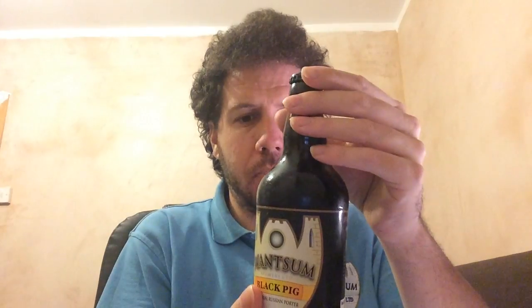It's coming in at 4.8%. Personally, I would have assumed a Russian Imperial Porter to be a bit higher in the ABV than 4.8%. I'd probably expect it to be between 6%, 7%, maybe 8%. I know in America they go 8-9% for a Porter and they call that a Russian Imperial Porter. Maybe a little bit low for the name, but it's a good brewery so that's good.